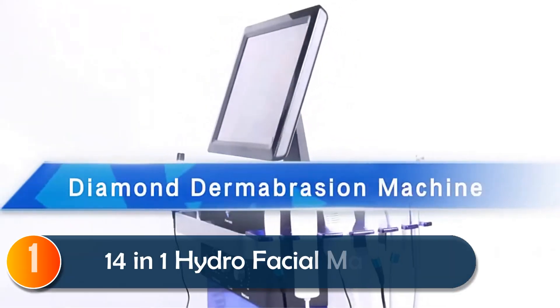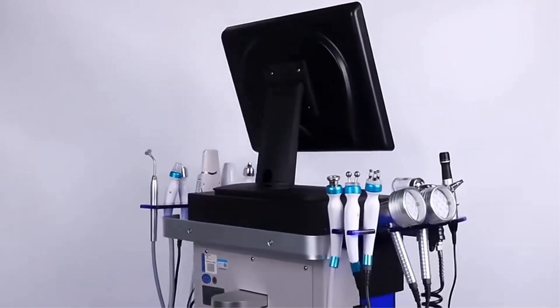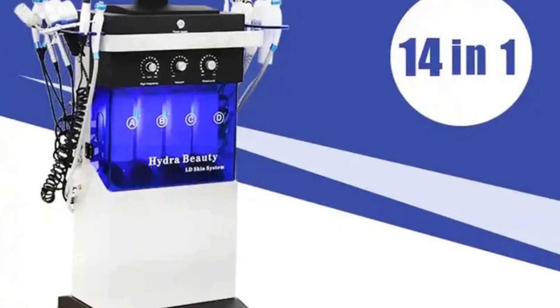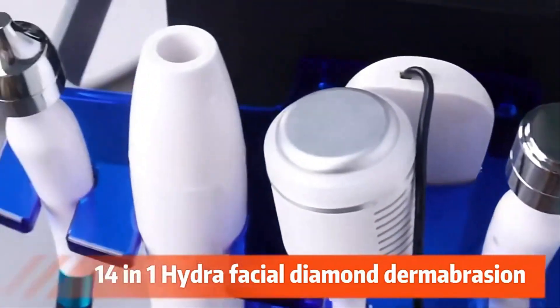At number one, the 14-in-1 Women Aesthetic Beauty Hydrofacial Machine offers an all-in-one solution for those seeking professional skincare results. Featuring a 10.4-inch interactive touchscreen, it's easy to navigate through its 14 functions, including cleansing, exfoliating, and oxygen-infused hydration.